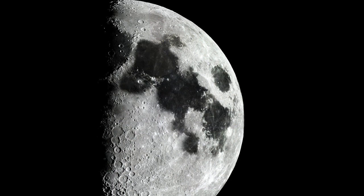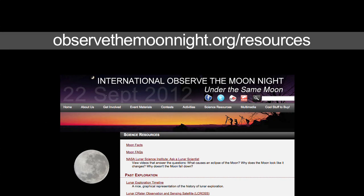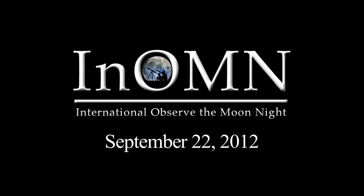Many features are visible with the unaided eye. Be sure to check out the International Observe the Moon Night website and join me, along with thousands of other amateur astronomers on September 22nd, as we share Moon views with our communities.